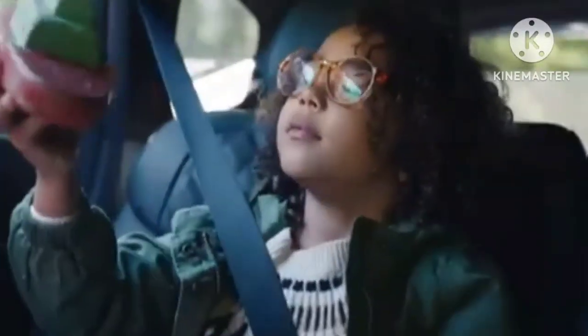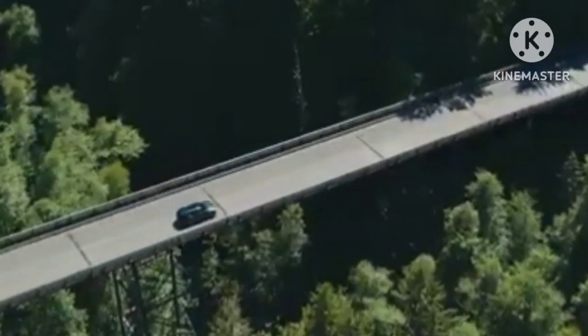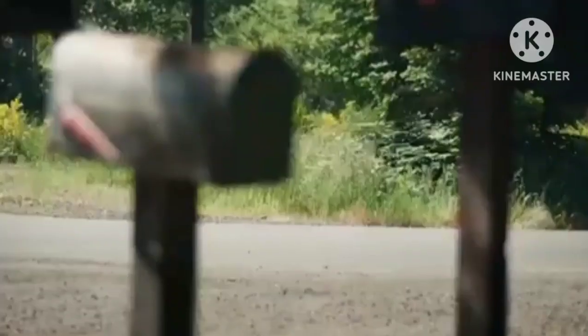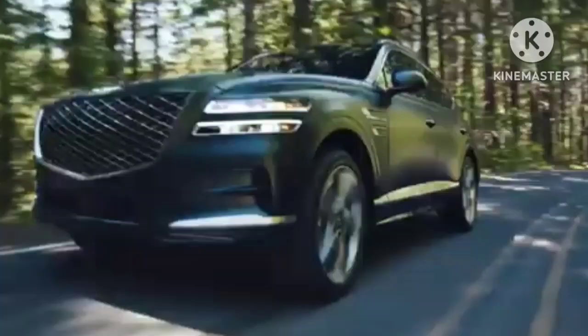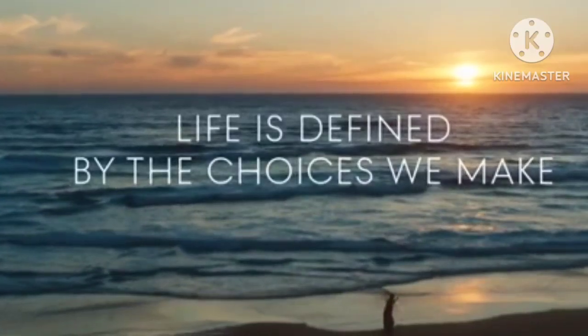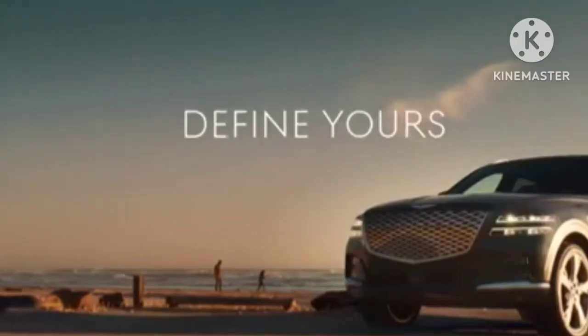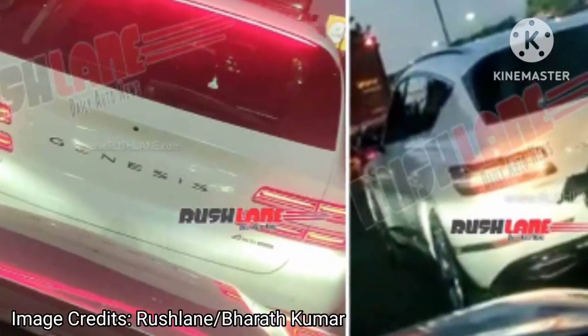Even if brought via the CKD route instead of CBU or SKD, the Hyundai Genesis GV80 top variant will cost well over Rs. 1 crore in India. There is no official confirmation from Hyundai, but it is exciting to see more brands looking at India as a viable market. Please share your views about the Hyundai Genesis GV80 in the comments, and stay tuned to our channel for further updates. Thanks for watching — subscribe to our channel.